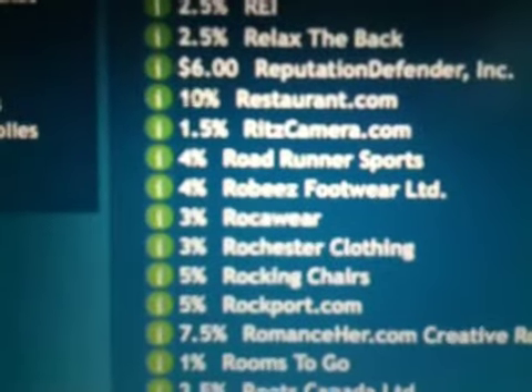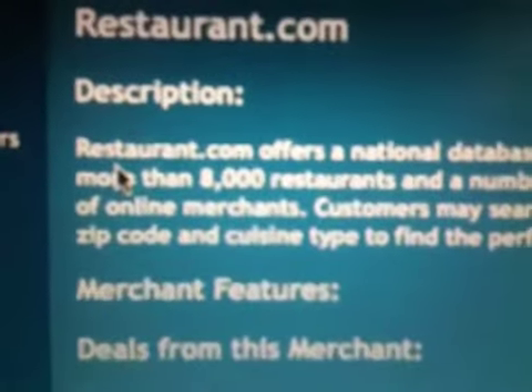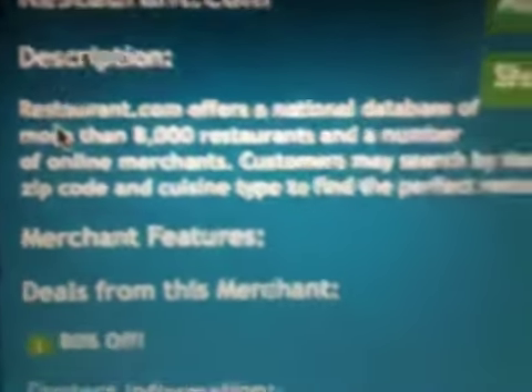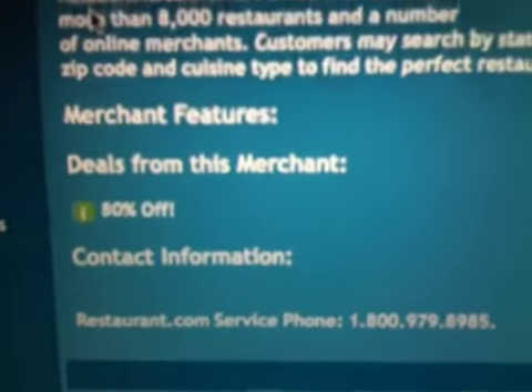There it is right there. You're going to get 10% cash back on this purchase. But if you want to see if there's any sales, hit the little I button there. It tells you the description of the store, all about it. And look at that — 80% off gift certificates right now.